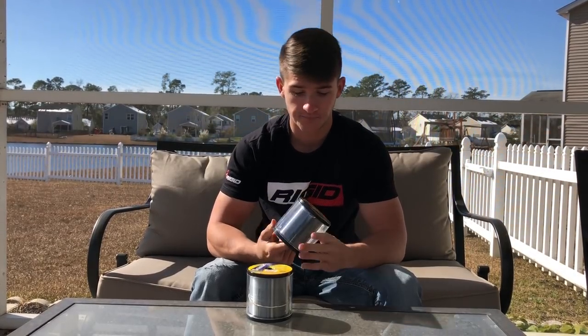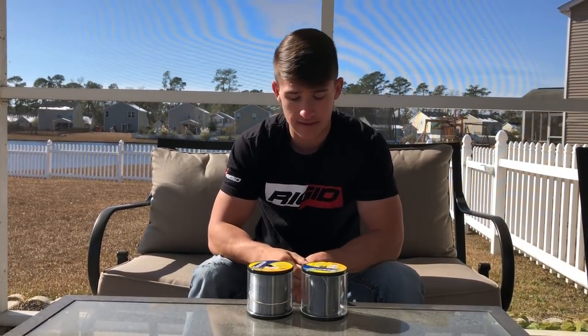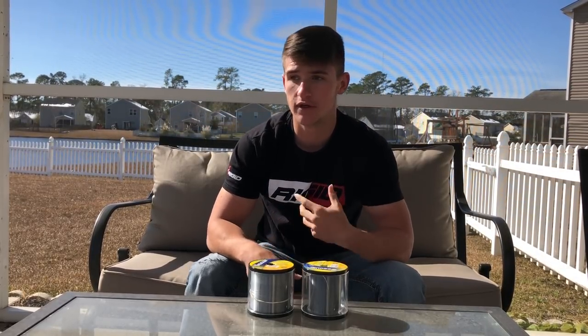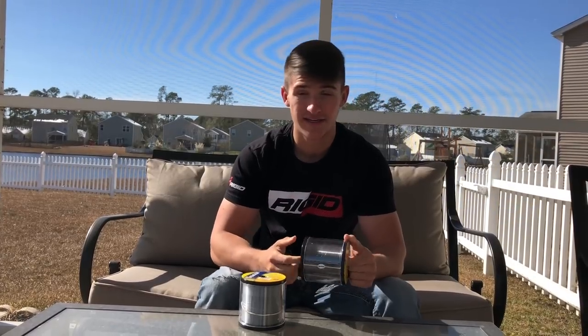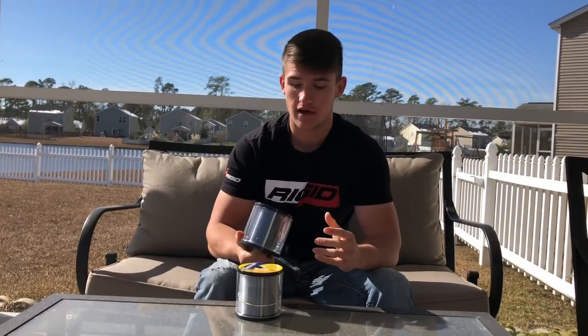This is Seaguar InvizX — the yellow label. I've used this line for literally four or five years, and I leave it on my rod for weeks. If you use a lot of cheap line, it's going to go bad quick — I promise you. I've bought tons of Walmart line when I first started fishing. I've noticed that if you're learning how to throw a baitcaster, the line can really make a difference in terms of casting distance, how smooth it casts, and line thickness. There's a lot that goes into fishing line, including stretch.